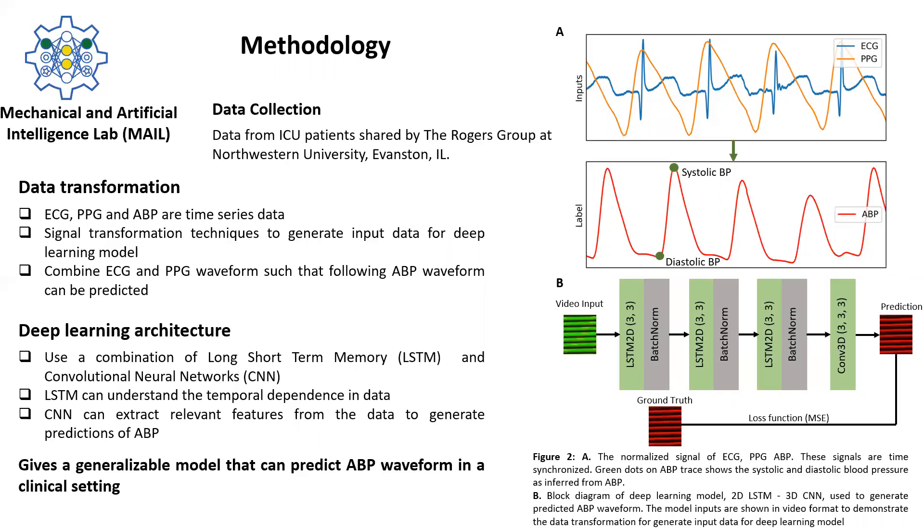Since ECG, PPG, and ABP are time series data, we've developed a novel signal transformation technique to denoise and process the signal to make an appropriate video format input for the deep learning model.